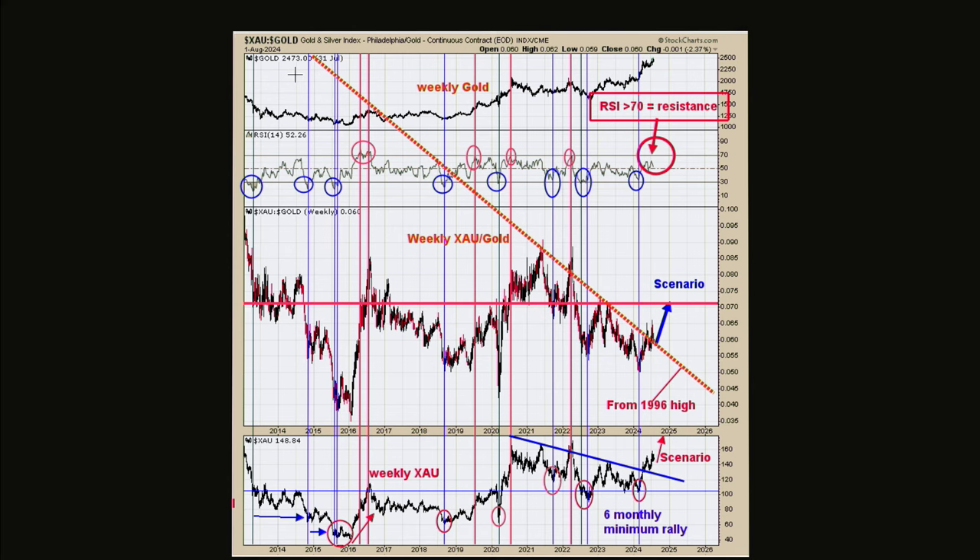Here's some clues for when some worthwhile highs will form — not a top of any consequence, but chart seven: the middle window is the weekly XAU/gold ratio, and above that is the RSI for that ratio on a weekly time frame. When that RSI for the weekly XAU/gold ratio gets up around 70 or higher — all the red lines across the chart — you can get consolidations that may last several weeks. Something to look for. Tim, it's always a pleasure. Thank you so much for the great education. Look forward to speaking to you on Tuesday. Talk to you next week — have a great one.